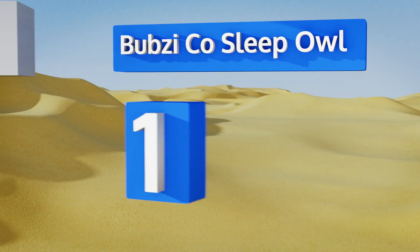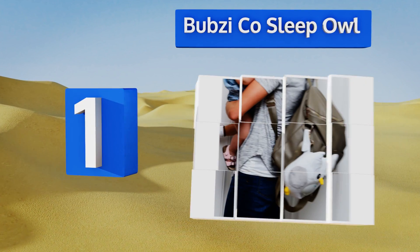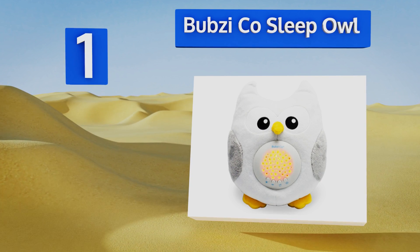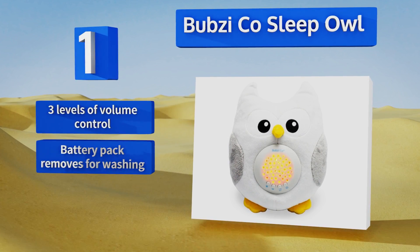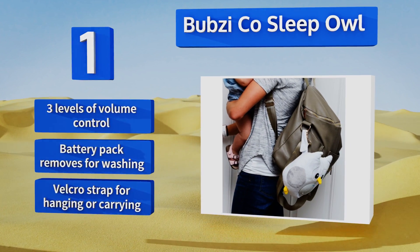Coming in at number one on our list, the Bobzy Co Sleep Owl is shaped like a pleasant wise old friend. Its belly battery pack projects a colorful galaxy of stars that slowly fade to help your little one drift off to sleep. Plus it plays 10 lullabies, natural bird song, and a heartbeat. It features three levels of volume control, the battery pack removes for washing, and it's got a velcro strap for hanging or carrying.